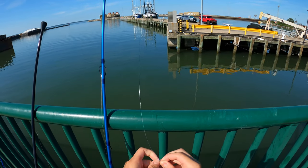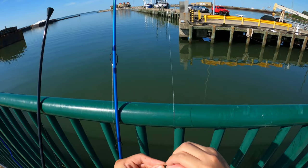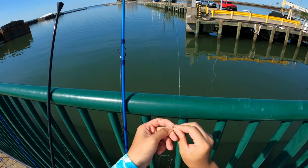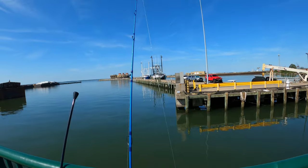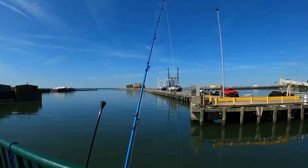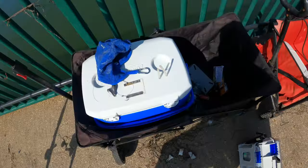I don't feel like putting on a Carolina rig or fish finder rig, so I'm just gonna use what I had for catfish. It's just a high-low rig — I don't want to cut my SC knot and do a fish finder or Carolina. Just being lazy. I'm gonna throw on this spot and see what we can do.